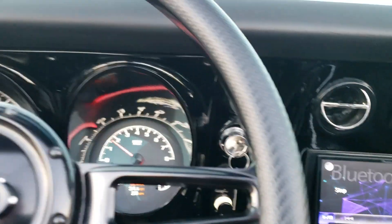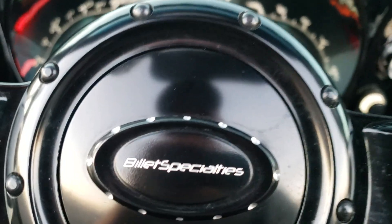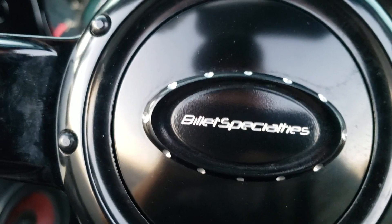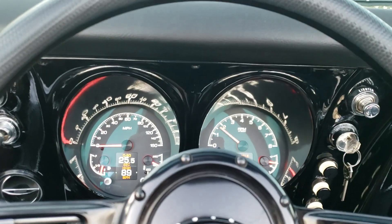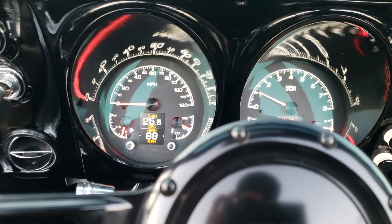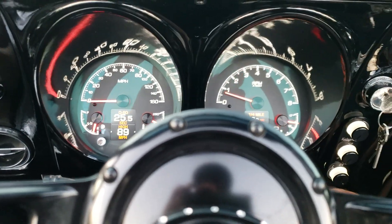Got to show you the electric cutouts. In case you want to go real aggressive, you can switch back to real quiet.